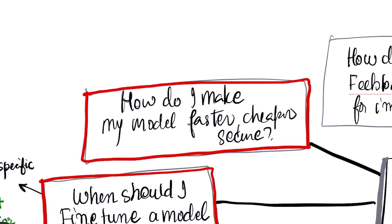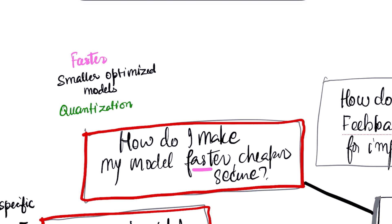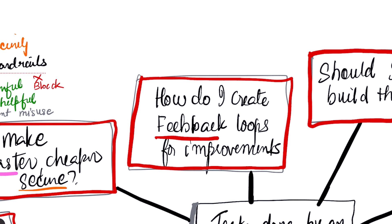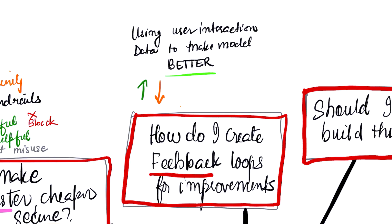As your app gets ready for users, you need to ask: how do I make my model faster, cheaper, and more secure? You can make models faster and cheaper by using smaller, optimized models and techniques like quantization — which is like making the model's brain work with smaller numbers. For security, you must implement guardrails: checks on both the user's input and the model's output to block harmful content and prevent misuse. Finally, to ensure your application improves over time, you need a feedback loop — a system for collecting user interactions and using them as data to make your model better. This can be explicit, like thumbs up or thumbs down, or implicit, like tracking which of two AI-generated drafts a user chooses to keep. This data fuels your next round of fine-tuning, making your application smarter with every user interaction.